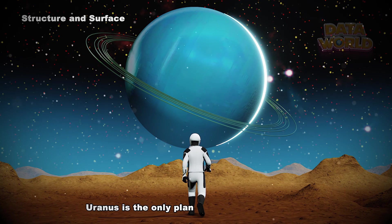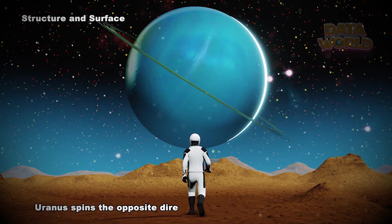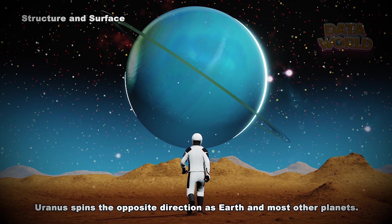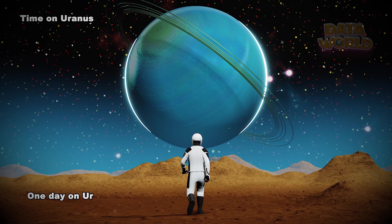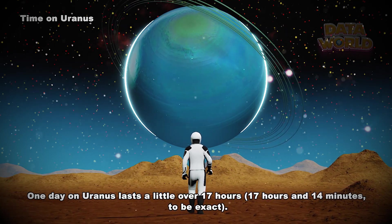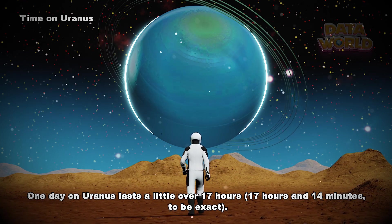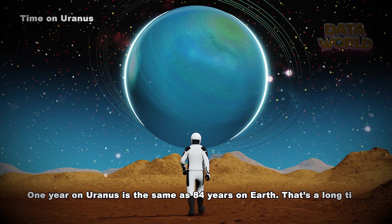Uranus is the only planet that spins on its side. Uranus spins the opposite direction as Earth and most other planets. One day on Uranus lasts a little over 17 hours — 17 hours and 14 minutes, to be exact. One year on Uranus is the same as 84 years on Earth.